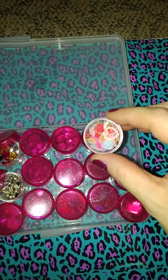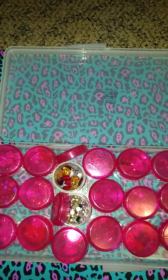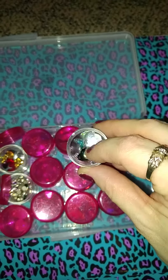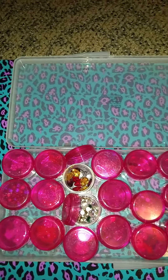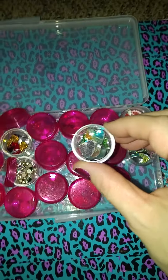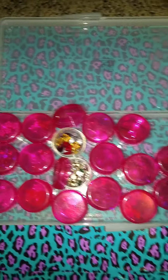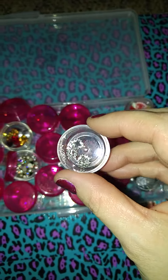These have like a bunch of little hearts and stuff in it. And then this one has some bigger hearts. And then this one is more hearts. These kind of remind me of like antique picture frames. So pretty.